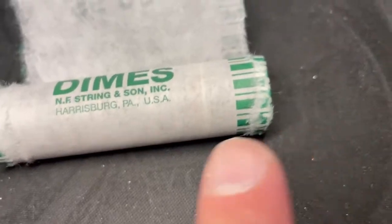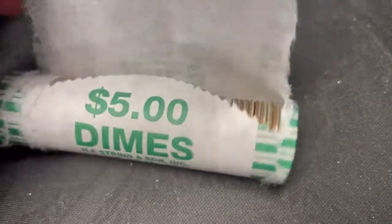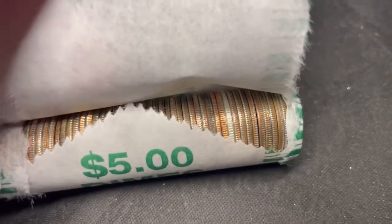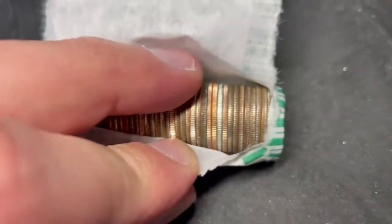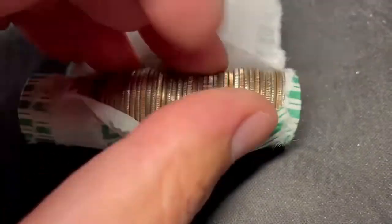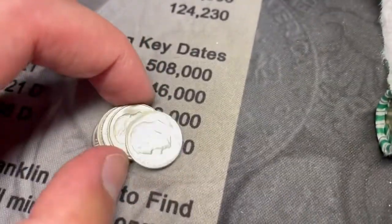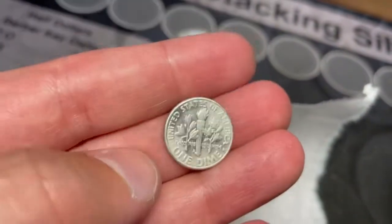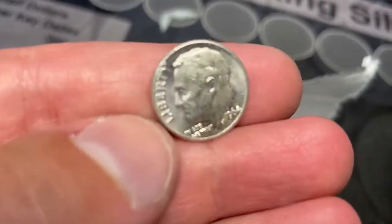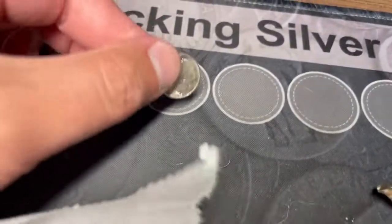You can actually see it through the wrapper - that is a really nice looking edge, probably a 1964. Oh wow, that's in really nice shape. 64D - that is almost mint state. All right, we're on the board, let's keep looking.